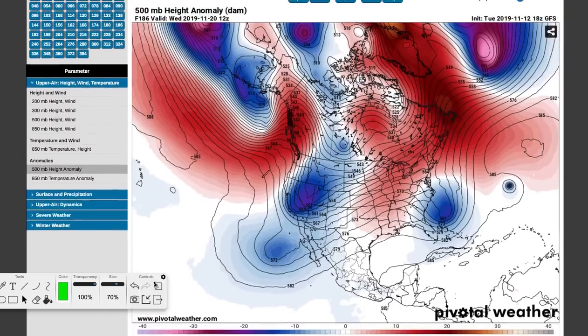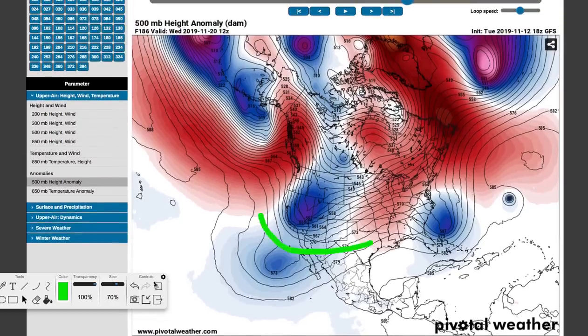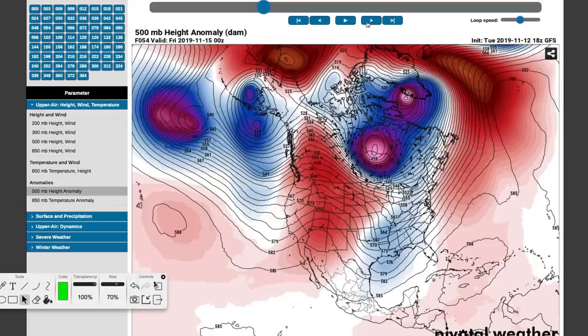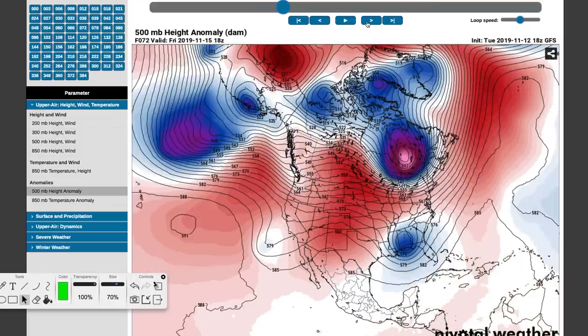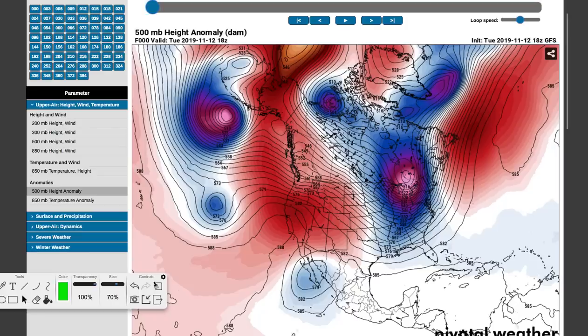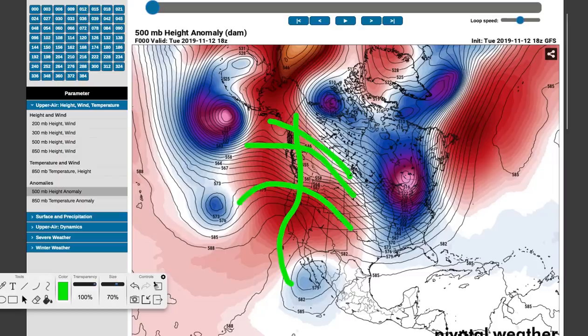This is a great tool for long-range forecasting because we can examine the patterns and storms circulating around the earth. We're going to put this at Friday the 15th of November. Going back to the 12th of November, you'll see this pattern that's been the norm for the past couple of weeks. There's ridging in the west — this red height anomaly here is ridging — meaning there's a lot more warm air and typically calmer conditions.